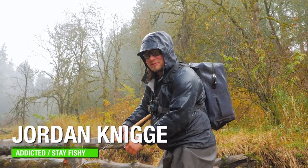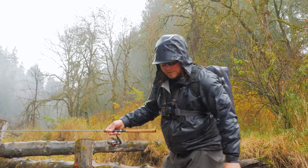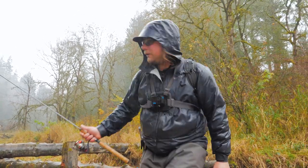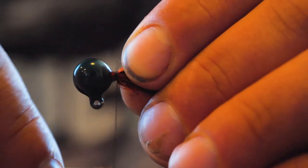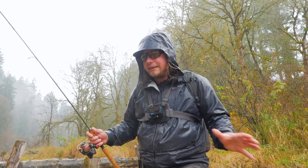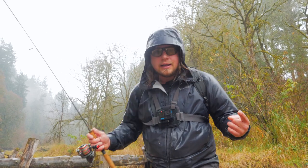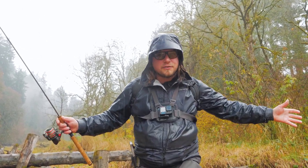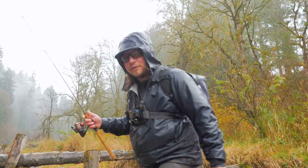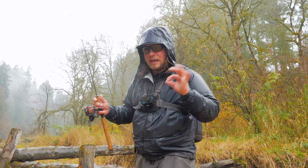Hello everybody, and welcome back to another Addicted Fishing adventure. It's pouring rain, it's the end of fall, and that means one thing: time to fish a little water. We're on a tiny little creek today, kind of playing off last week's video where we made our own lure and went out to catch fish on it. Today we're going to see how many fish of any species we can catch on that lure and our other Addicted Fishing gear as well. I got my float rod, I got my lovely lady, I got my dog, and we're hiking this little creek in search of adventure. Stick around — it's going to be fun.